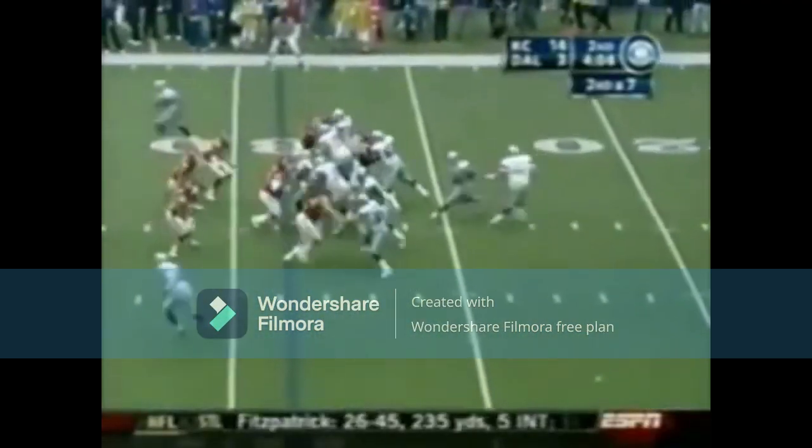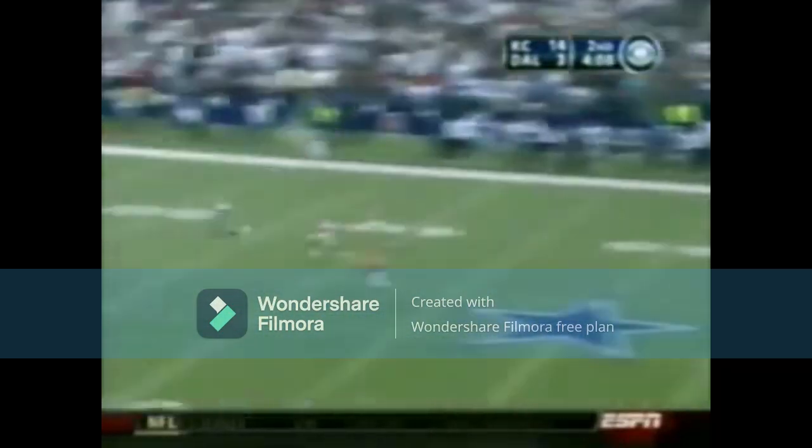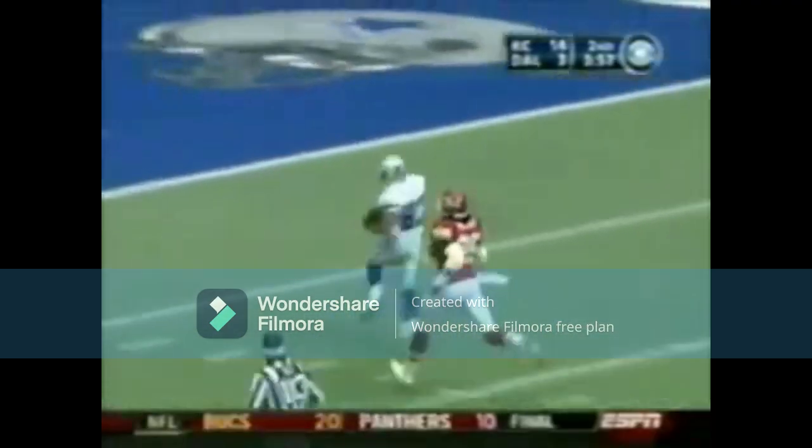I'm going to assume Willie Rolfe had a big part in that run. Bledsoe score 14-3. Dallas pulling out all stops, down 14-3 with four minutes to go in the half.